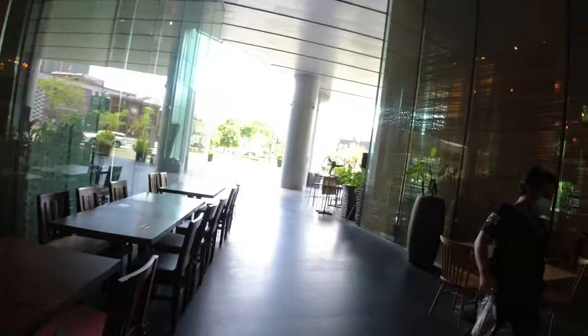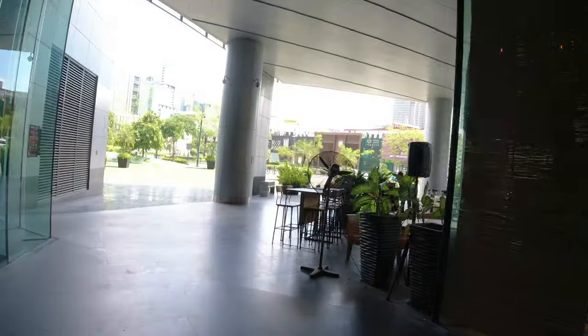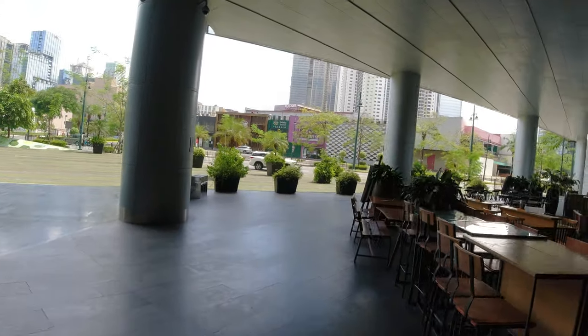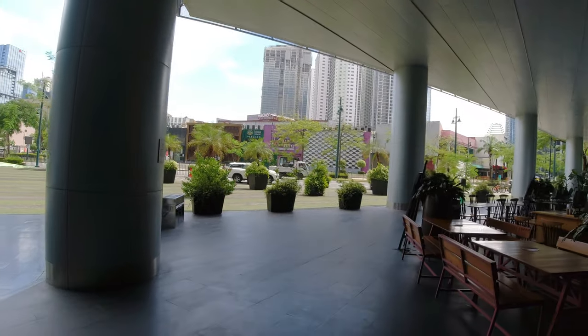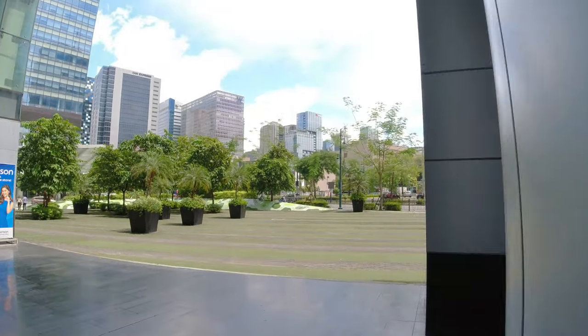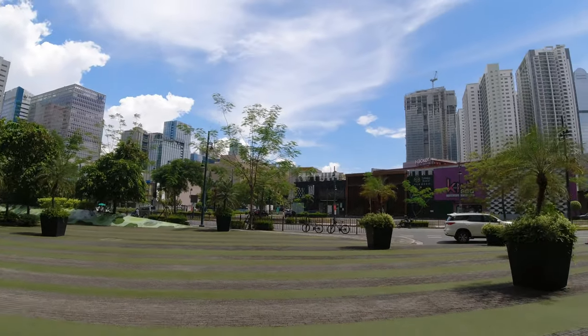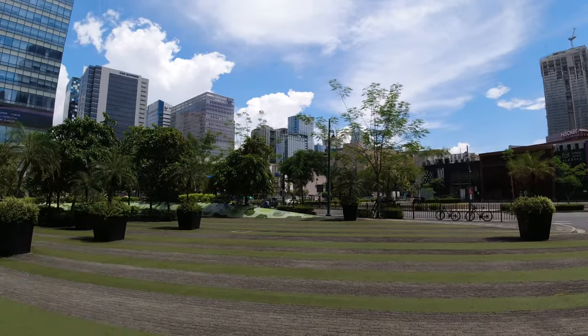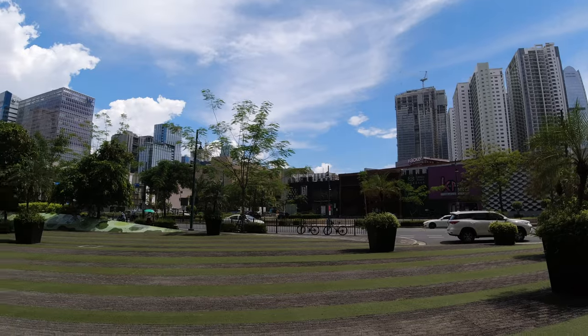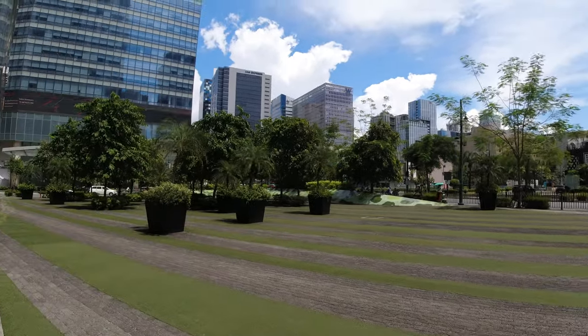We actually made our way around and in five or six minutes we're already at the 4th Strip area, so you can see that we're really just on the main thoroughfare of BGC. I just like this patch of greenway along 5th Avenue — I think it just makes for serene surroundings.